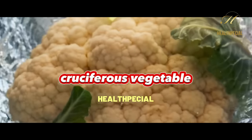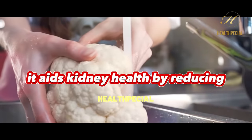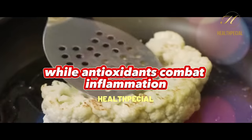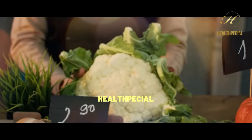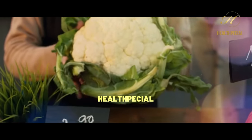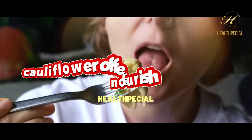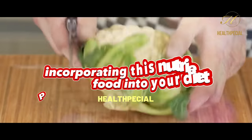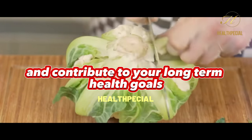Cauliflower, a versatile cruciferous vegetable, is a kidney-friendly powerhouse. Low in potassium and phosphorus, it aids kidney health by reducing the strain on these vital organs. Its rich fiber content supports digestion, while antioxidants combat inflammation and oxidative stress, essential for maintaining kidney function. Additionally, cauliflower's low sodium content aligns with kidney health goals. Whether roasted, mashed, or added to stir-fries, cauliflower offers a delicious way to nourish your kidneys and promote overall well-being.